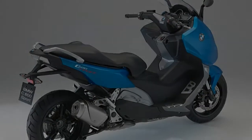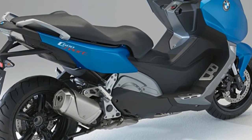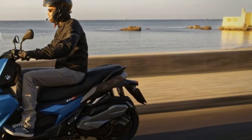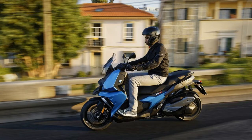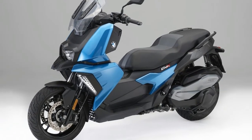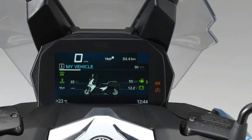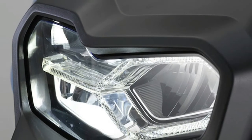The new C400X is powered by a 350cc single-cylinder engine with electronic fuel injection that makes 34 horsepower at 7,500 rpm and 25.8 foot-pounds of torque at 6,000 rpm. Married to the 350cc single is an automatic continuously variable transmission. Wrapped around the single is a tubular steel frame dampened via a telescopic fork up front and dual spring struts in back.